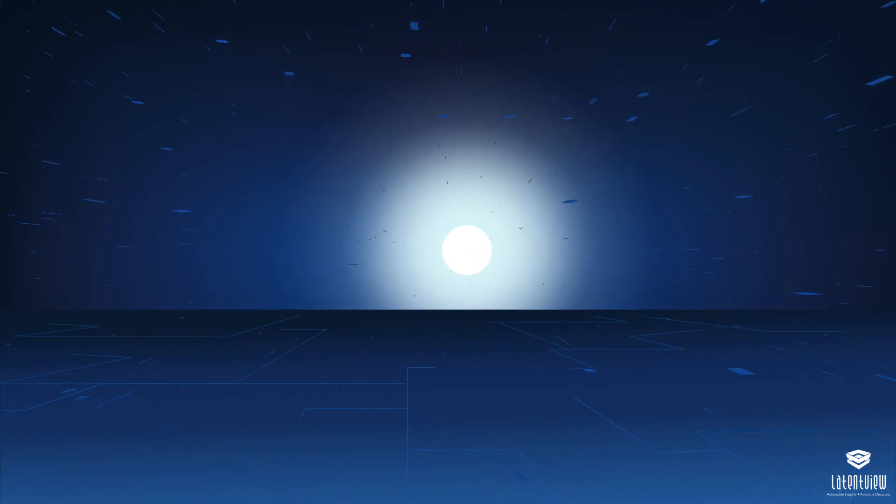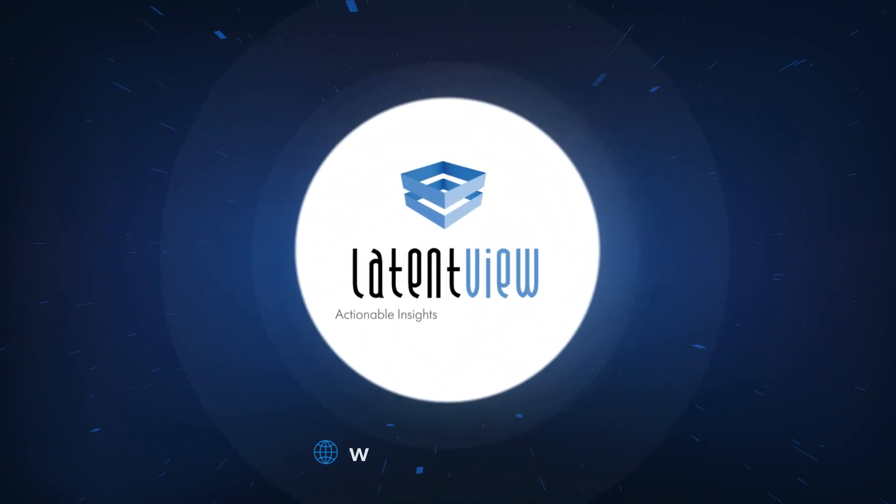To find out how your business can benefit from data analytics, visit www.latentview.com.